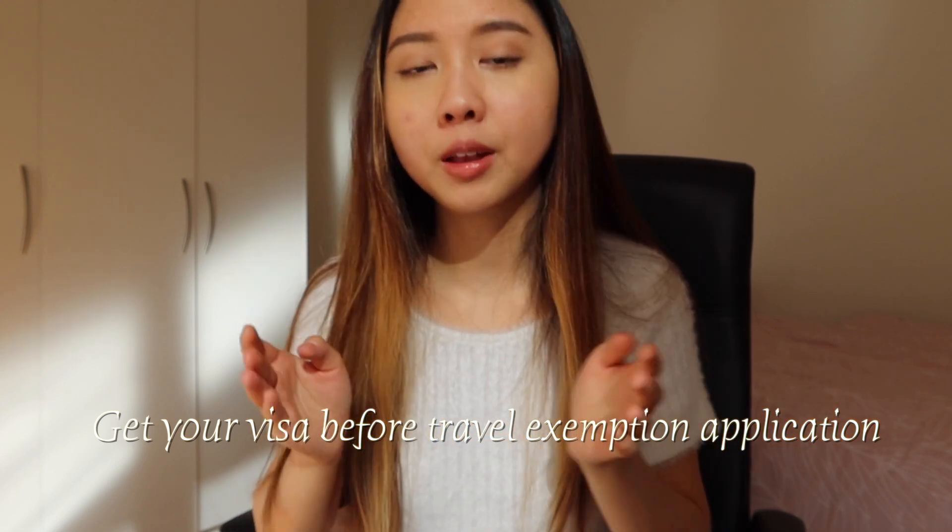Because the biometric center in Malaysia had been closed for quite a long time and only reopened recently, booking an appointment was completely full. This is how I realized I might not be able to get my biometrics done on time. Another important thing — it's better to get your visa approval first before trying to apply for a travel exemption. I have friends who tried to apply for travel exemption before getting their visa and it got rejected many times, so get your visa first before applying for travel exemption.